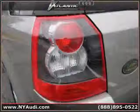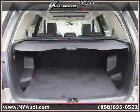Driven with care for 24,092 miles, makes this LR2 an easy choice for you.